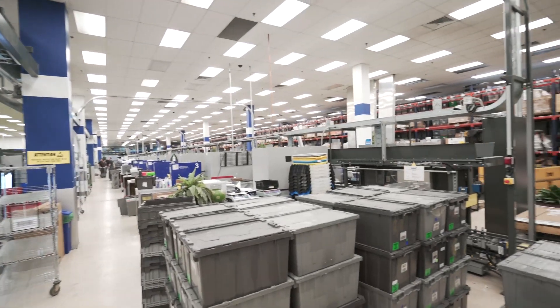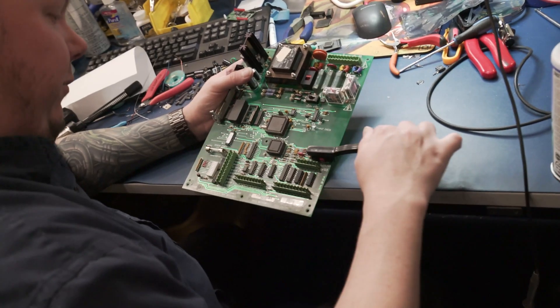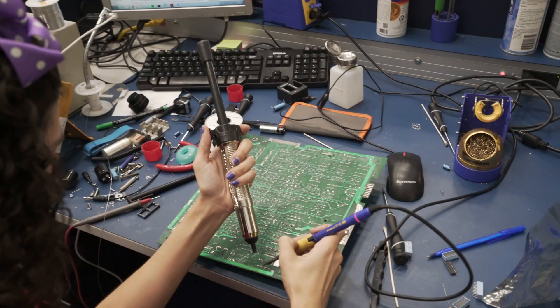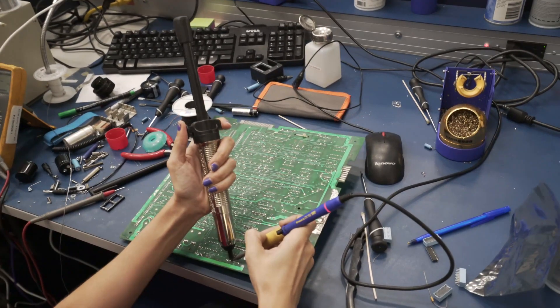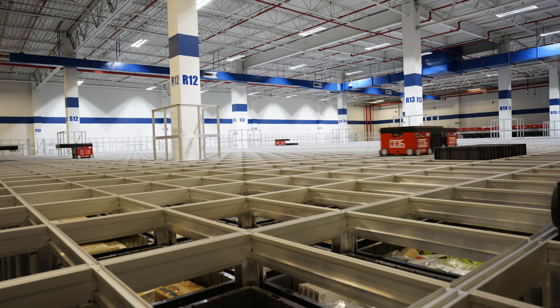Radwell International focuses on the sustainability of industrial manufacturing equipment. We offer repair services on electronics and electromechanical products. The majority of our inventory is at this location, and we support all nine of our locations with the inventory from here.